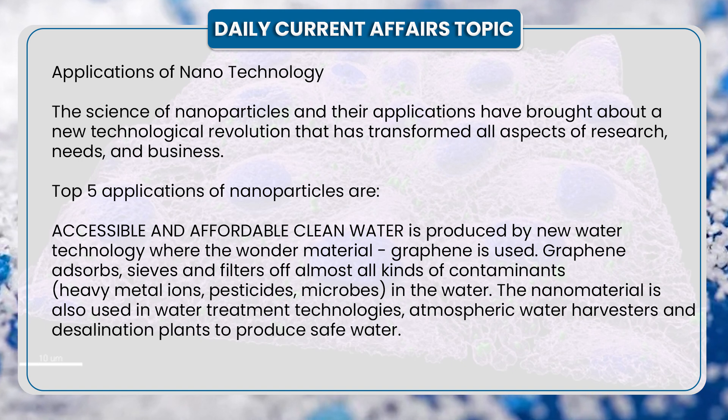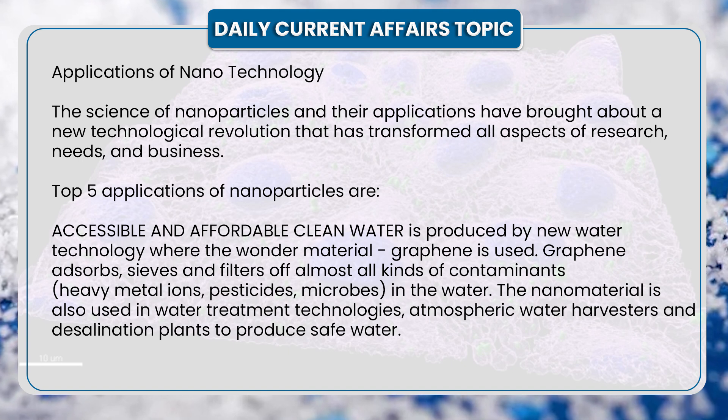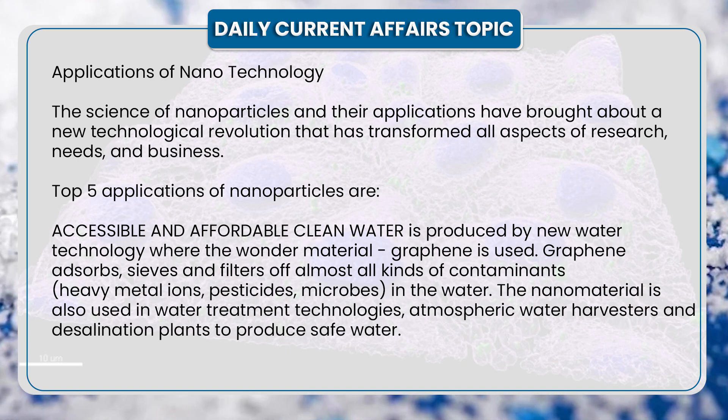1. Accessible and affordable clean water. Accessible and affordable clean water is produced by new water technology where the wonder material graphene is used. Graphene absorbs, sieves, and filters almost all kinds of contamination like heavy metal ions, pesticides, microbes, etc. in water. The nanomaterial is also used in water treatment technologies, atmospheric water harvesters, and desalination plants to produce safe water.